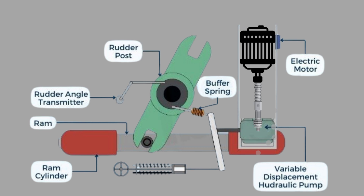When the ship's wheel is turned, the electric motor drives the hydraulic pump, which moves the ram and cylinder, shifting the rudder in the desired direction. The rudder angle transmitter continuously monitors the rudder's position and sends feedback to the system. If the rudder moves beyond the required angle, the hunting gear automatically sends a corrective signal, stopping the hydraulic pump.